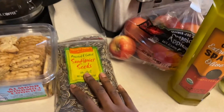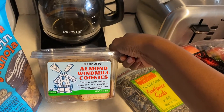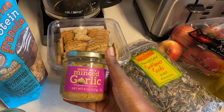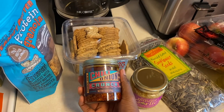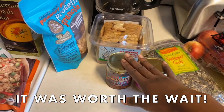We have sunflower seeds, Trader Joe's almond windmill cookies — never tried these, but we'll see how they taste — minced garlic, and then the star of the haul: the chili onion crunch. I'm so excited they had these because the last time I went they were sold out.